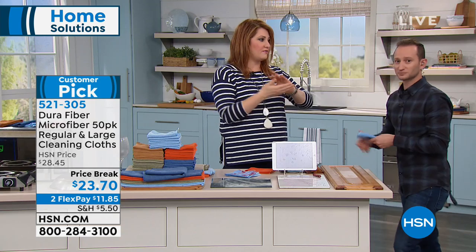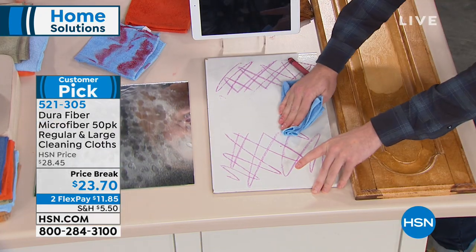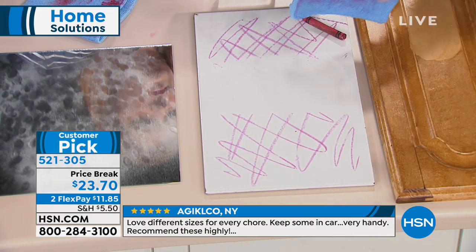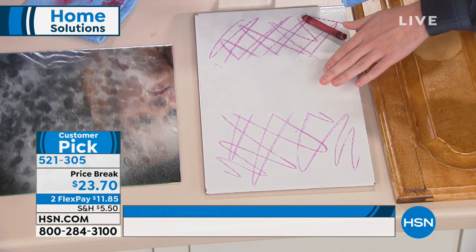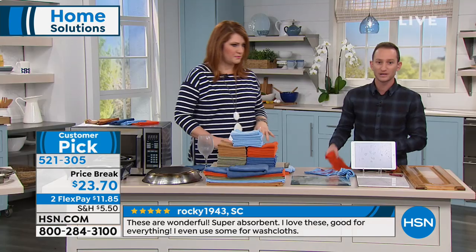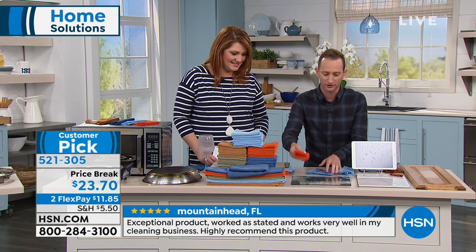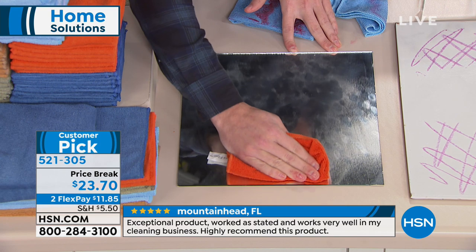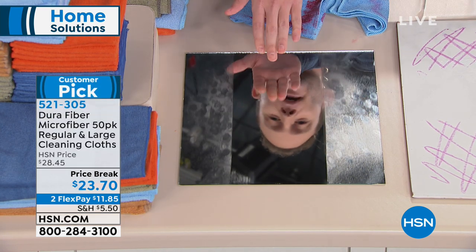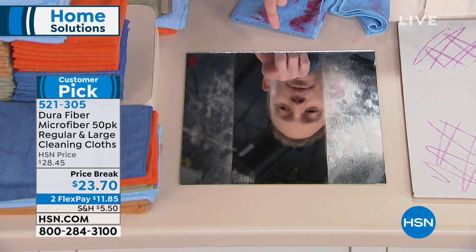A lot of times when you read how you're supposed to clean different finishes and woods, you don't want to use harsh chemicals because they can strip the actual surface. What's great about DuraFiber is it's abrasive enough to pick everything up, but it's not going to scratch. You can use it on all different surfaces — your tile, your bathroom tub, shower tile, and mirrors. They always get the dirtiest. Just get it tacky wet underneath the sink, wipe down, and there are no streaks left behind like paper towels leave.